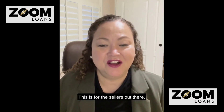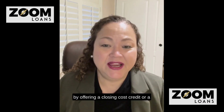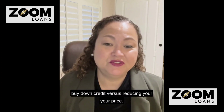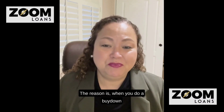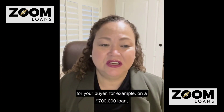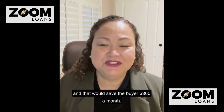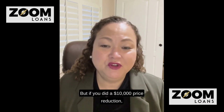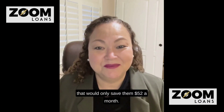This is for the sellers out there. You're going to save a lot of money by offering a closing cost credit or a buy down credit versus reducing your price. When you do a buy down for your buyer — for example, on a $700,000 loan — you could reduce that rate by maybe even 1%, and that would save the buyer $360 a month. But if you did a $10,000 price reduction, that would only save them $52 a month.